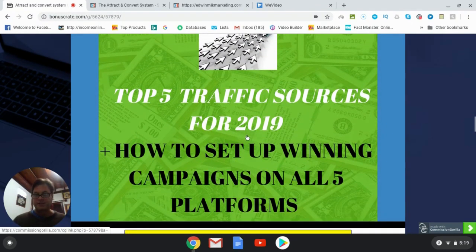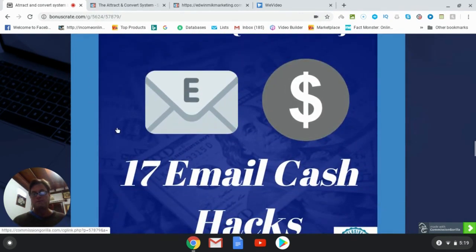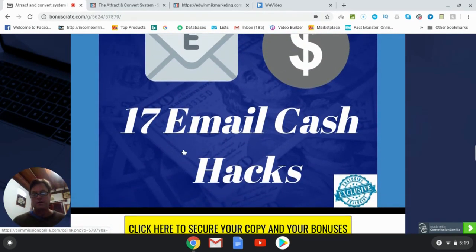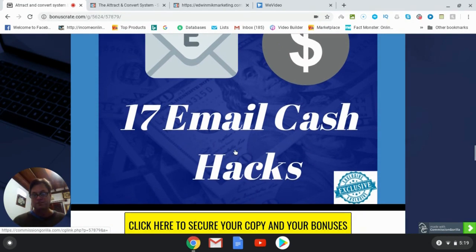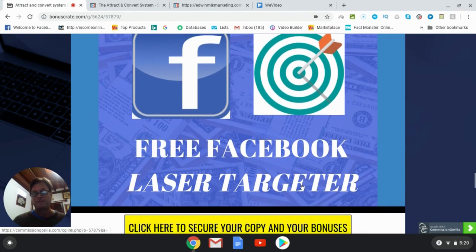I call this my mega bonus — it's really got a lot of information for your paid campaigns. Bonus number three is my 17 Email Cash Hacks, which gives you additional email tactics and strategies in your arsenal. Bonus number four is my free Facebook Laser Targeter. This shows you how you can home in on people who are in your niche on Facebook using a free underground tool that I've never really seen anybody talk about — a very special way to zero in on people with specific interests so you can market to them.